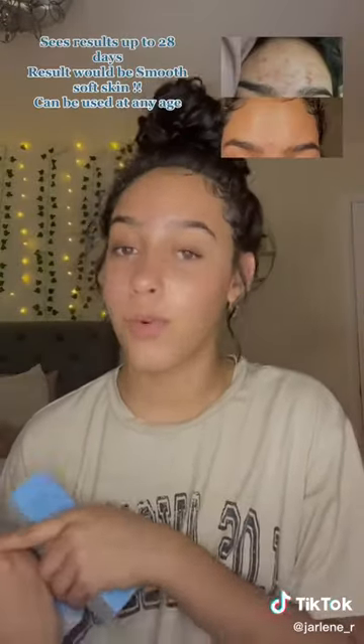Hey guys, so for today I'm going to be reviewing these two products that End of Skin decided to send me to review for you guys. This one is already open because I've been using it for the past couple of days. I wanted to see if the results would amaze me, and they really did. I'm going to insert some pictures of the before and after of how this has been changing my skin.